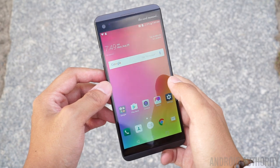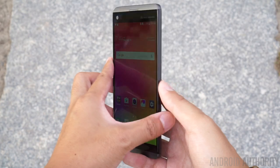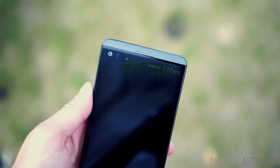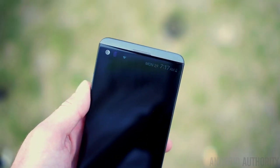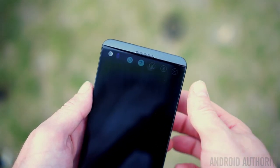Anyone who ever saw the LG V10 last year would be familiar with the secondary screen up top of the main screen. It can display lock screen notifications, shortcuts to your recent apps or favorites, music playback controls, or even a signature. While it was already impressive in the V10, things have only been improved in the V20. Text and notifications on the V20 second screen are now larger and have higher contrast, and brightness has been bumped up almost double — from 35 nits on the V10 to 68 nits on the V20.